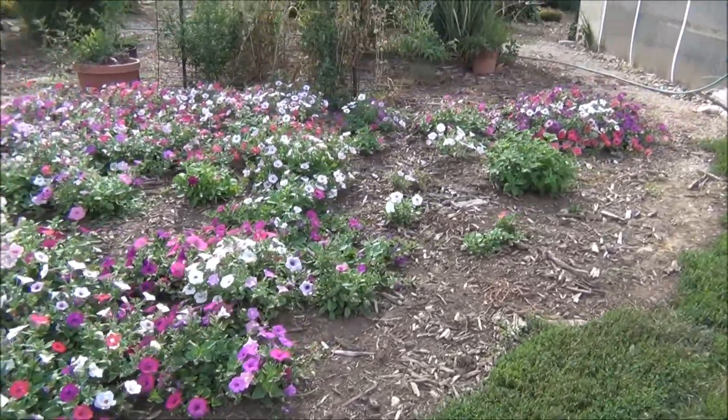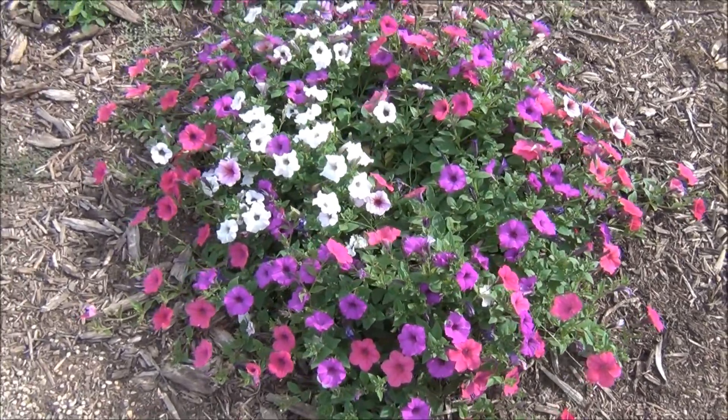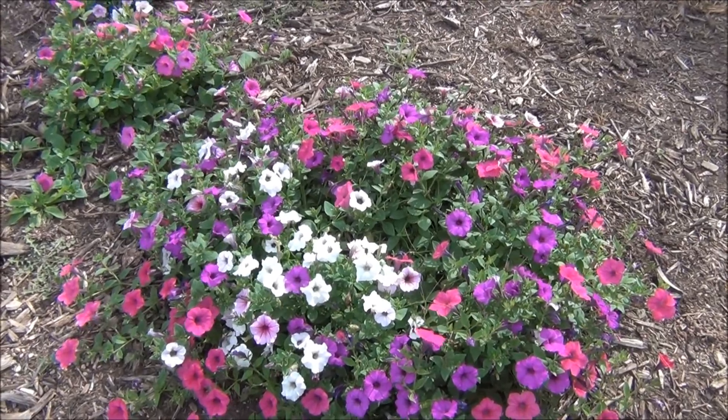I was hoping this would be filled in by now. I really love that this stuff is this beautiful coming back from seed. It just amazes me.